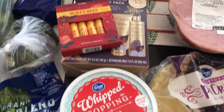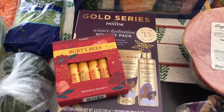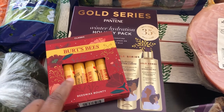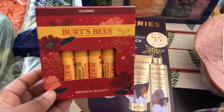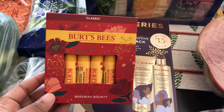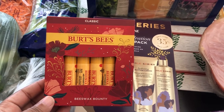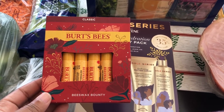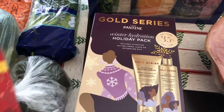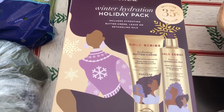I needed some whipped topping. I also grabbed a few gift sets — their gift sets were on sale with your Kroger card for 50% off. The Burt's Bees was probably more like 30% off, not 50%, but I love Burt's Bees chapstick. This is a four-pack — I think it was eight dollars and something, and at Walmart this four-pack is nine something, so I thought that was a pretty good deal. I grabbed the classic version, and then I also picked up this Pantene Gold, which includes a hydrating buttercream and a detangling milk — that was $4.99.